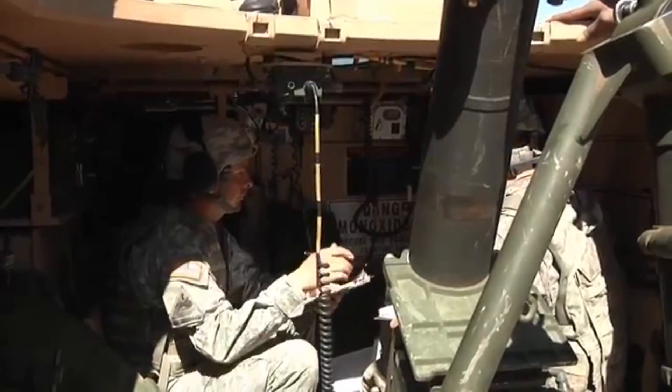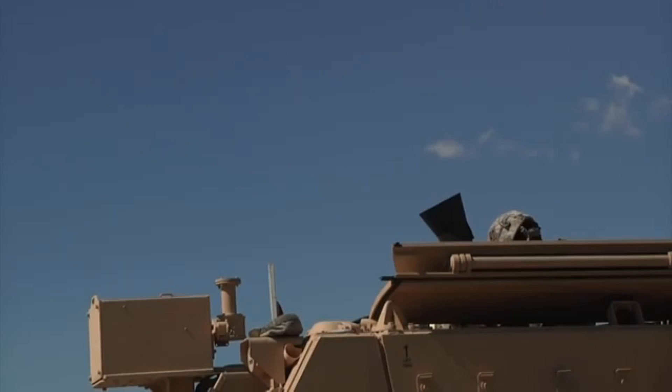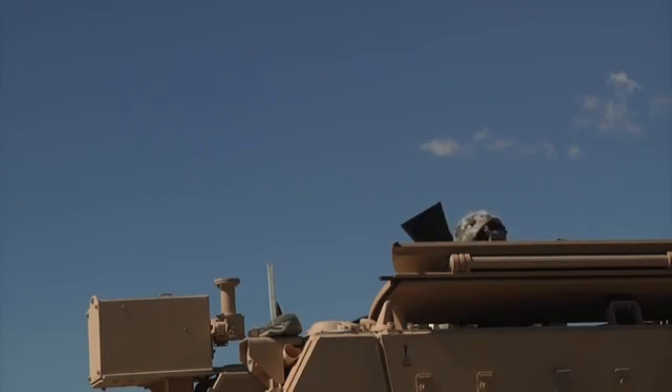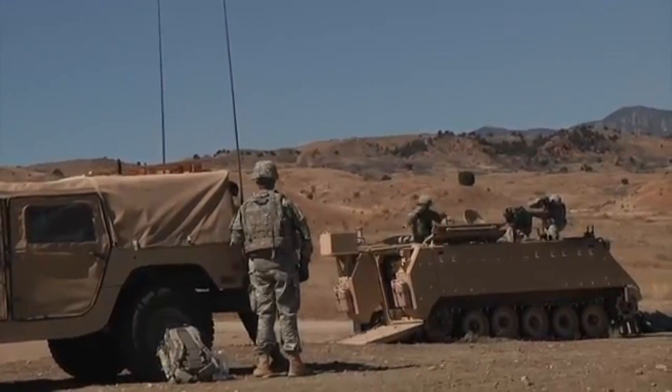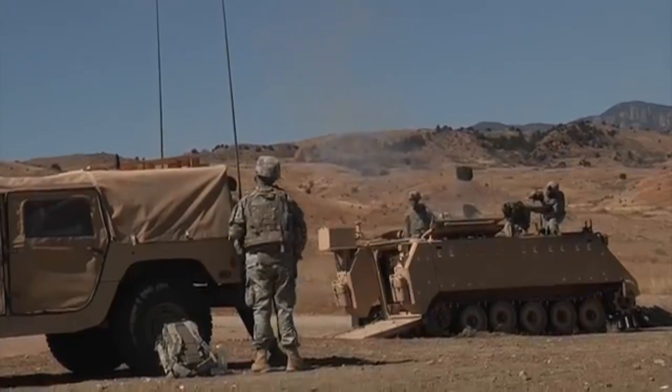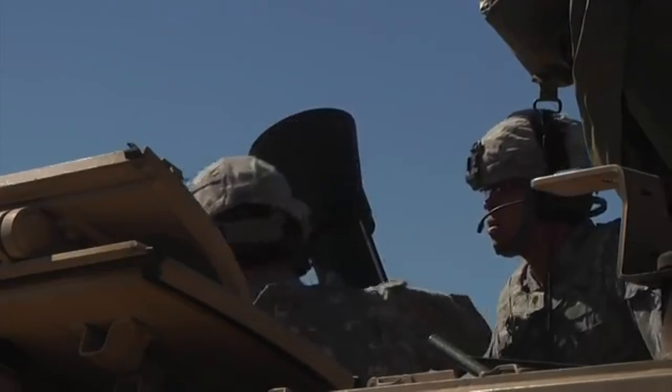Elbit Systems will provide the Soltam Cardam 120mm recoil mortar system. This system is fully computerized and autonomous. It has a range of 7,000 meters, a maximum rate of fire of 16 rounds per minute, and can be used in a shoot-and-scoot manner to maintain the element of surprise — meaning the vehicle leaves the firing area quickly after engaging. It can be operated by only 2 crewmen.